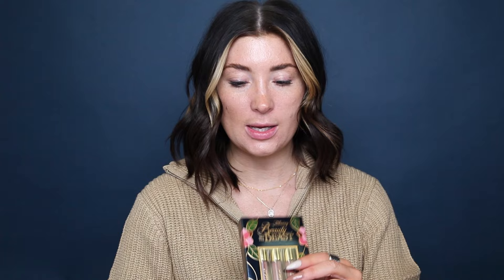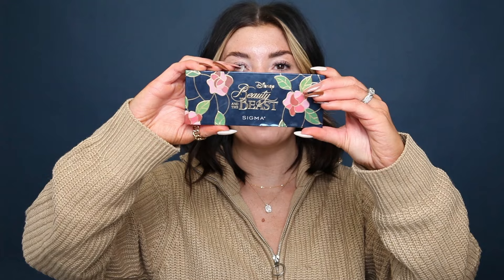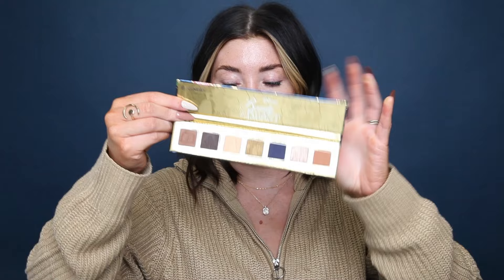We also have the lip trio — I absolutely love the three lips in this. These lip creams double as a liquid cheek blush option; I use these for my blushes all the time and absolutely love it. And then we have the cheek palette, which comes with two different shades of blushes and a beautiful highlighter option. If you don't want the full 14-shade eyeshadow palette, we also offered a seven-shade palette, which has seven of the most popular colors from that 14-shade — just a little bit of a travel-size option.